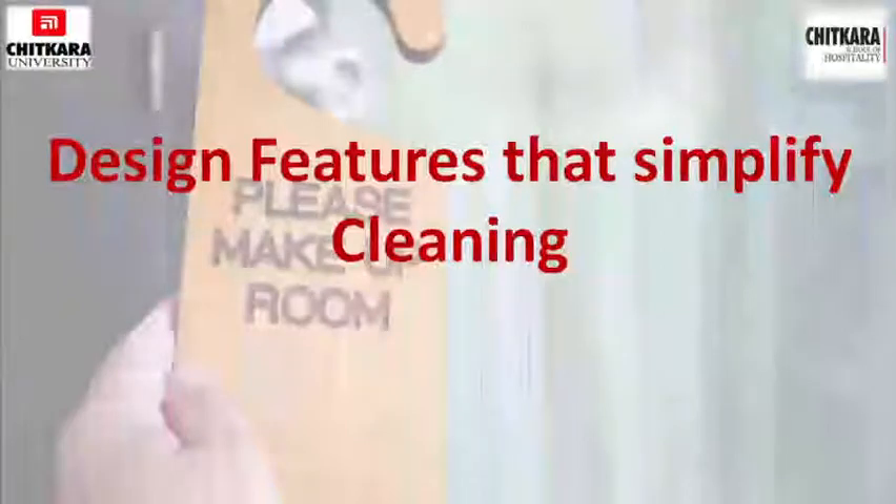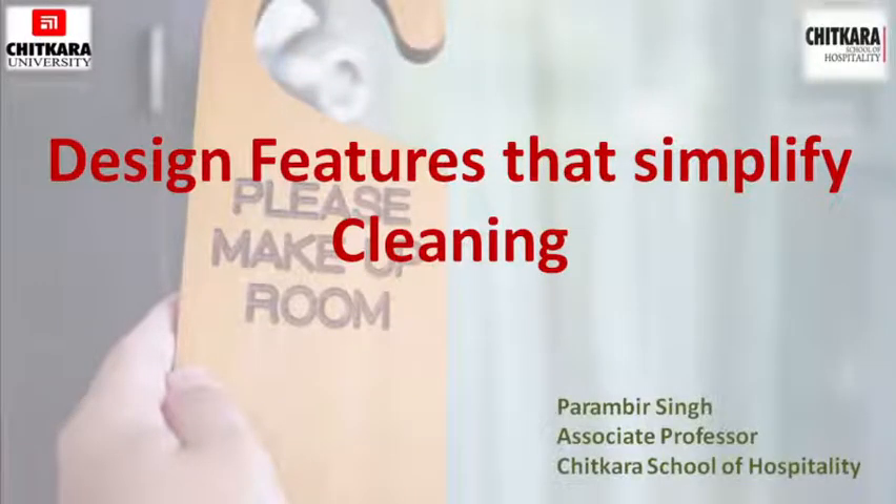Hello students, welcome back. In continuation to the chapter organizational cleaning, here's the subtopic: design features that simplify cleaning. I am Paramvir Singh, associate professor with Chitkara School of Hospitality. So let's begin.